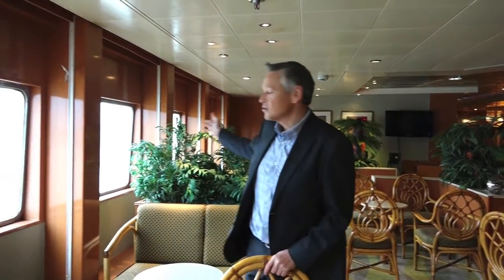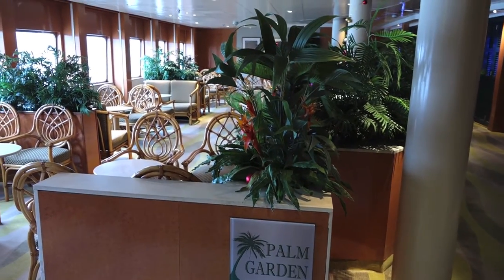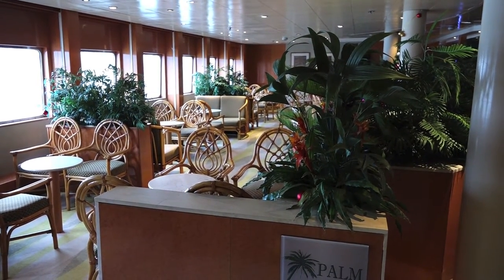This is the Palm Court. I particularly like this area. It's lovely and light, as you can see by the large windows. It's just a nice area to sit and relax during your voyage.